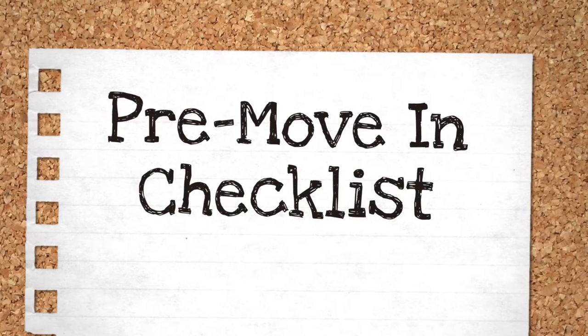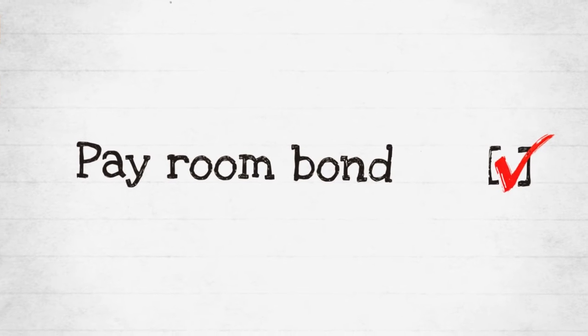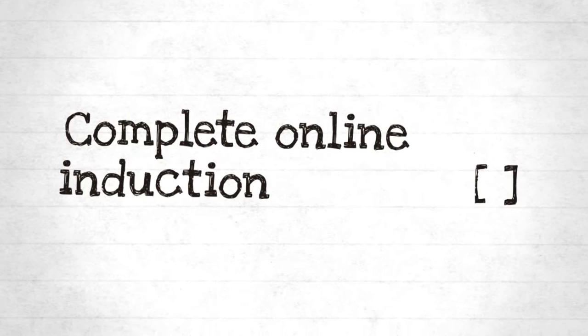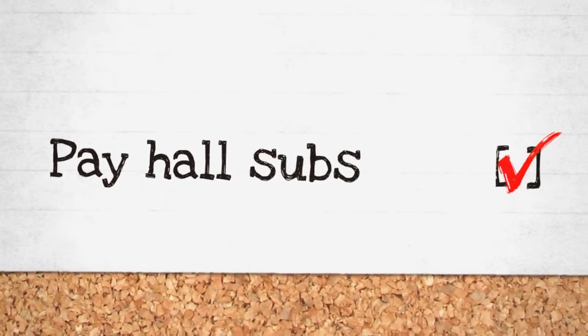Before you arrive, there are a few things you will need to sort out online. You should have already paid your room bond. If for whatever reason you haven't, you must contact the accommodation office immediately. There is also an online induction which you must complete, which covers things such as health and safety. You will also be asked to pay your hall subs online. Your subs are arranged through the committee and are used to support the activities in your halls throughout the year.